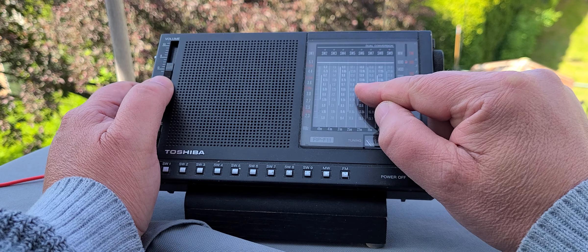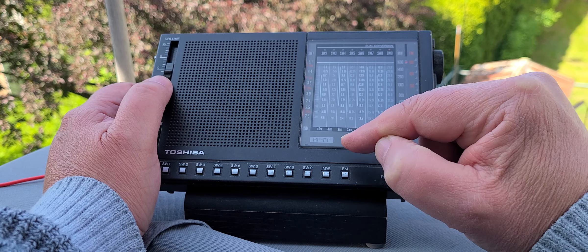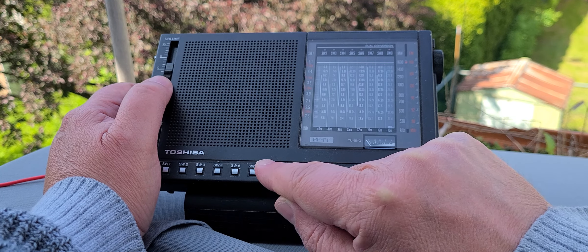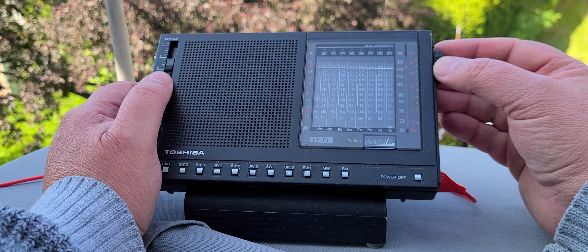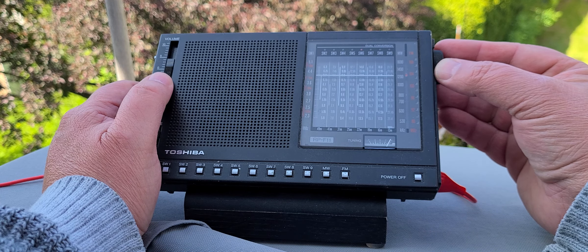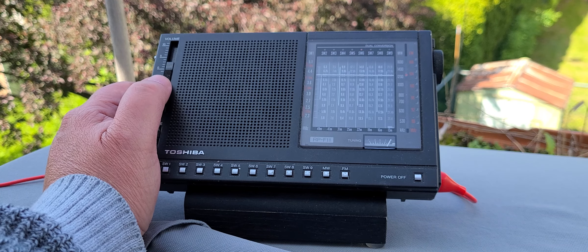Nothing much there. We can try the 22 meter band on shortwave 6. That's WWCR on 13.845.